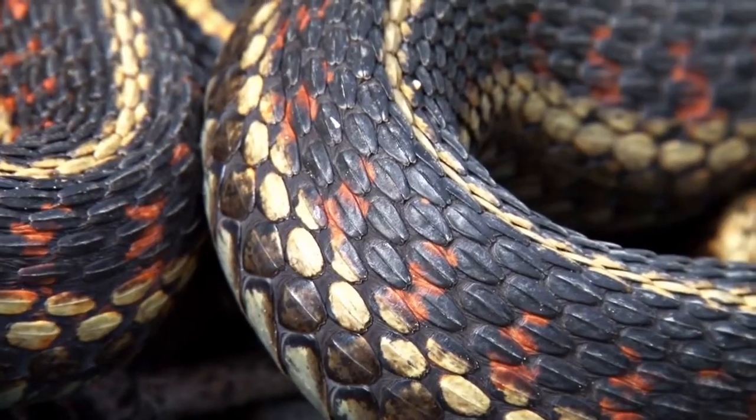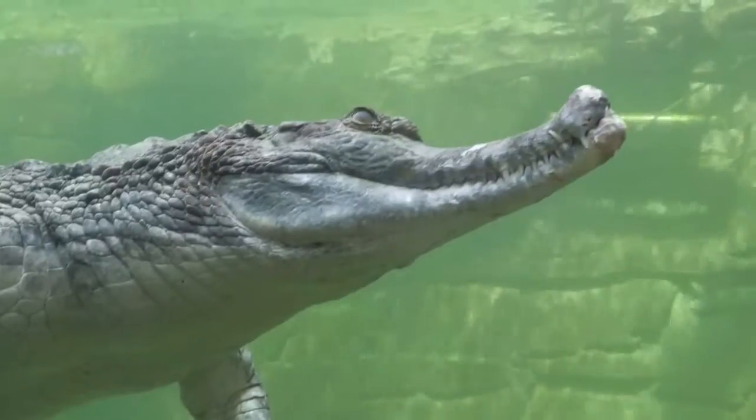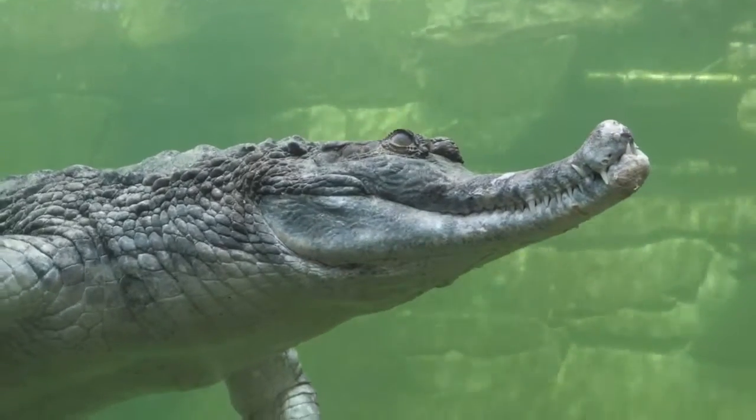A reptile is an animal that's covered in scales, so they don't have feathers but they have scales. That can be scales like a snake, or like scoops on a turtle, or almost armor-plated like a crocodile.